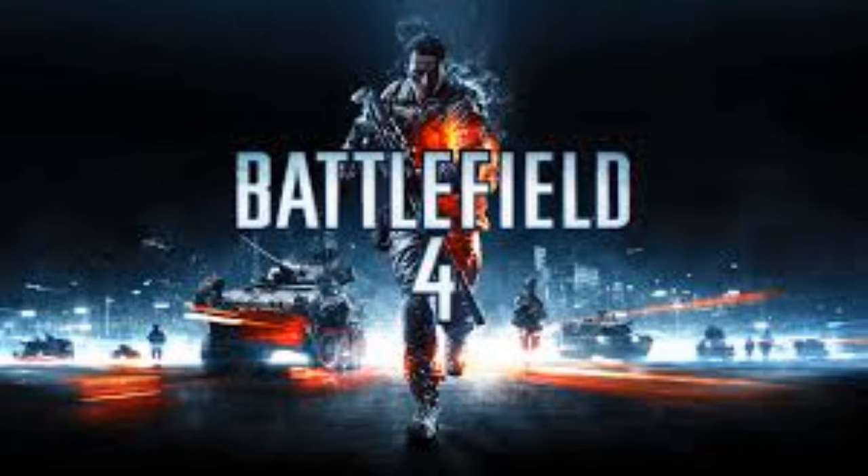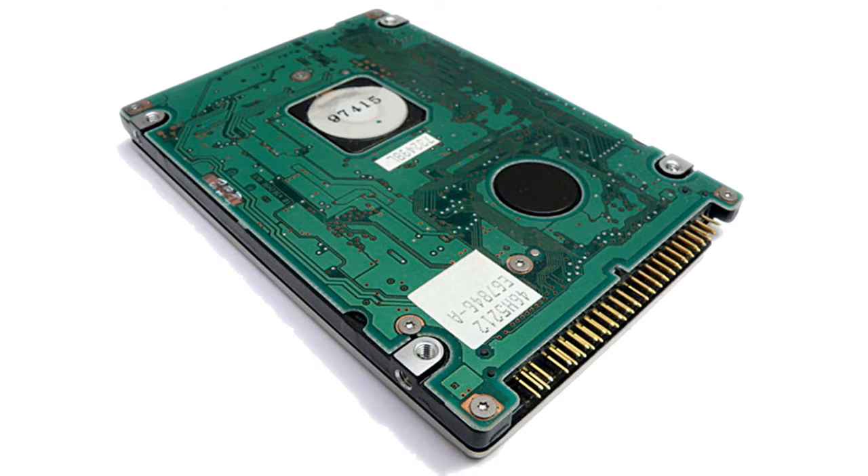Then I saw certain dips in the frame rates to occasional 30s and my game started to lag in large conquest maps. At first I thought my GPU wasn't capable of handling these large maps with 64 players. Then after a bit of research in the last few days, I found out that it was actually the HDD at 5400 RPM — the hard drive — that was actually the main reason for the lag and fall in FPS.